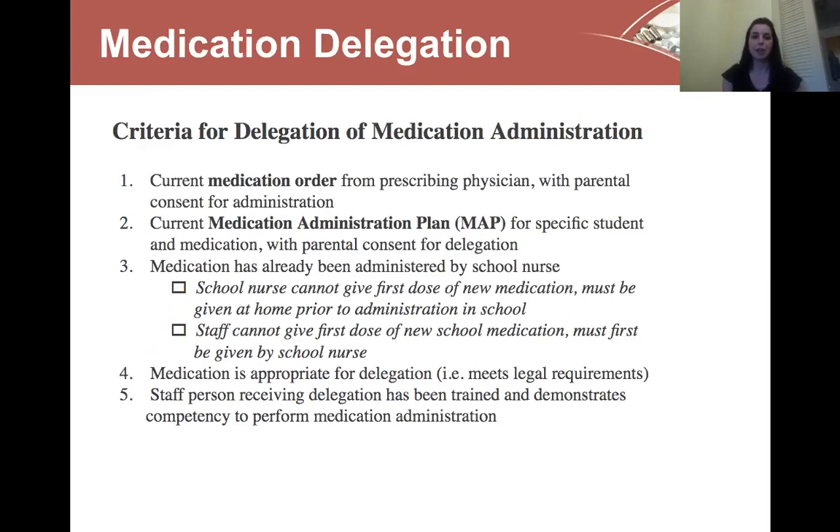So criteria for delegation of medication administration: there are a number of documents we have to have on hand as school nurses to be able to give a medication, and that transfers over to staff as well. First, we need a current medication order from the prescribing physician with parental consent. Second, we need a current medication administration plan for that specific student and medication with parental consent for delegation to non-licensed staff. Third, the medication has to have already been given in school by the school nurse.